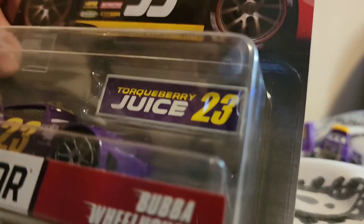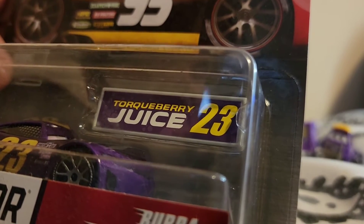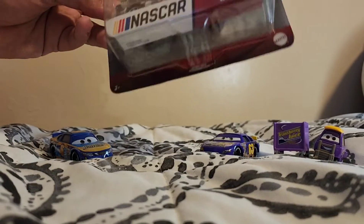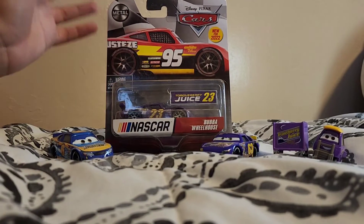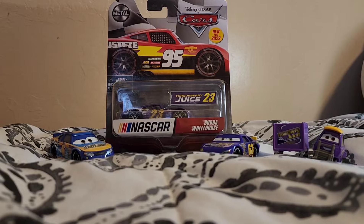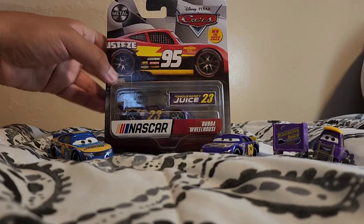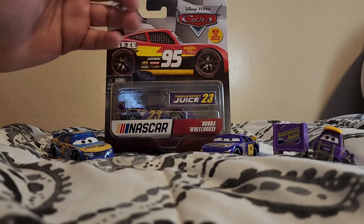As you can see, the sponsor has been tweaked a little bit — it's now called Torque Berry Juice. I don't know why Mattel decided to change the sponsor. Maybe people thought NASCAR did not want Bubble Wheelhouse on the Transberry Juice racer anymore, which is why he hadn't been released since 2018. But that's not the case — he's being re-released this year in a five-pack, and maybe as a single. I don't have a Bubble Wheelhouse myself, so I'll settle with the NASCAR version for now.